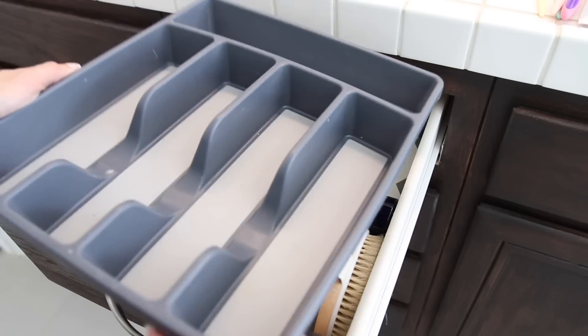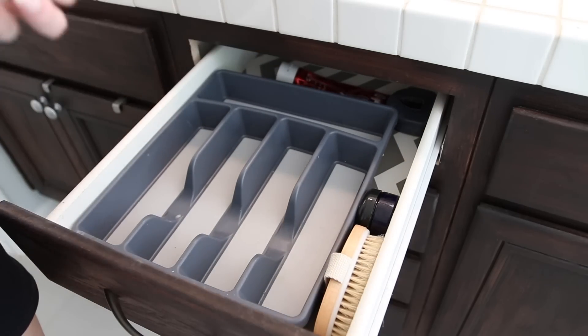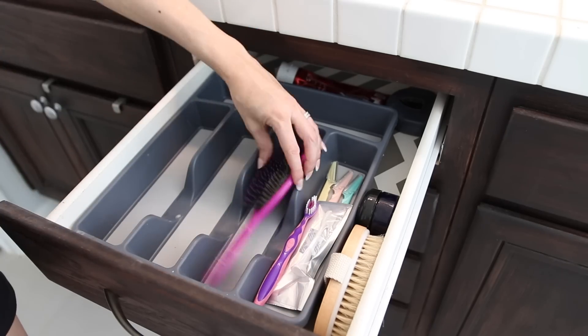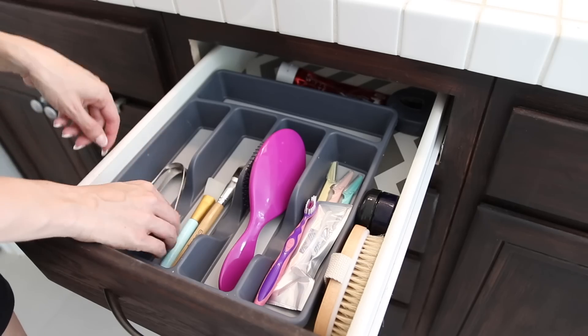In the top drawer I use a cutlery organizer from Dollar Tree to subdivide my most used toiletries — extra toothbrushes, my hairbrush, my skincare brushes, my tongue scrapers, and in the back I have my hair clips.